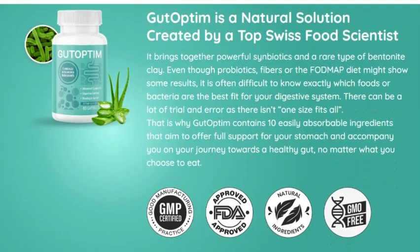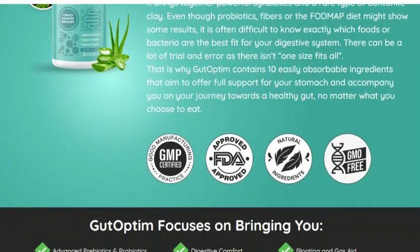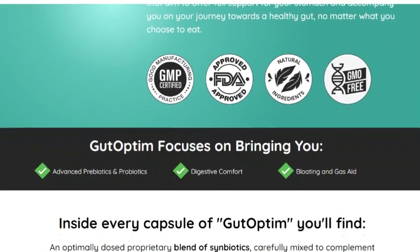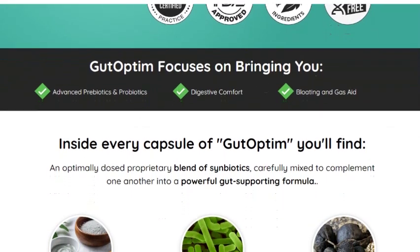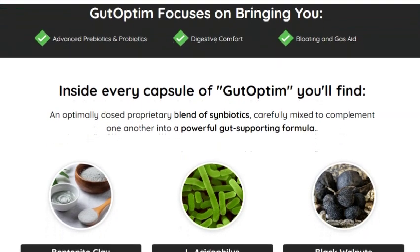Today, I bring you a super detailed review of a product that promises to revolutionize your digestive health, Gut Optum. I'll explain everything about it, from what it is, its benefits, who it's for and who it's not for, plus an important warning about where to buy it. So stay with me until the end because I'm sure you'll want to know all about this incredible supplement.